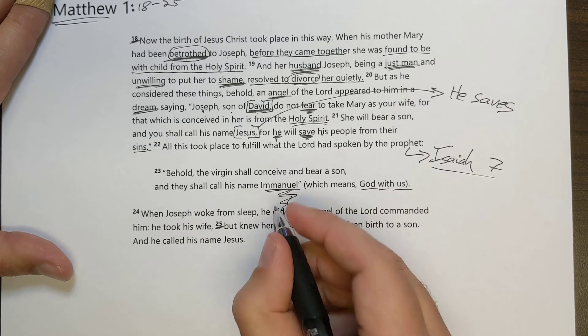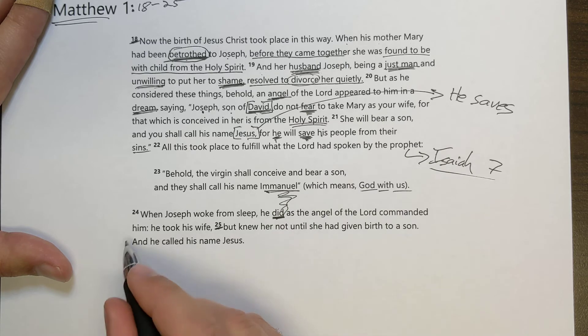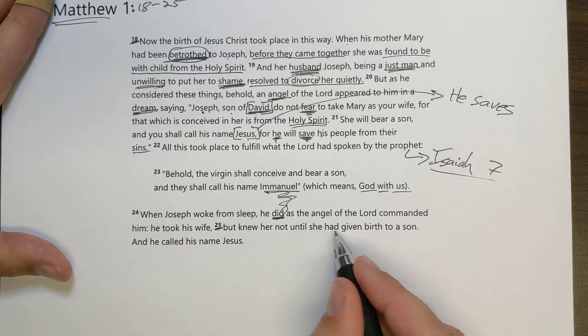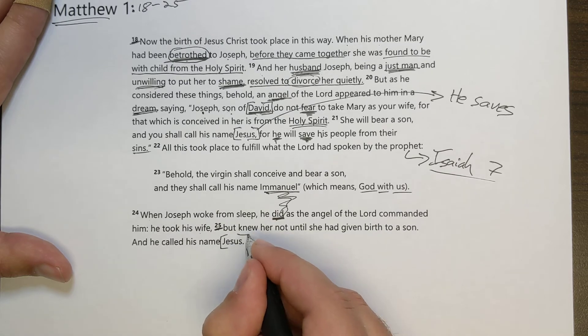'When Joseph woke from sleep, he did as the angel of the Lord commanded him. He took his wife, but knew her not until she had given birth to a son, and he called his name Jesus.'